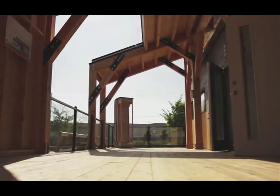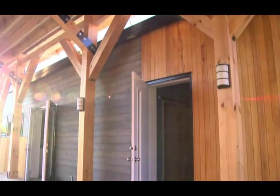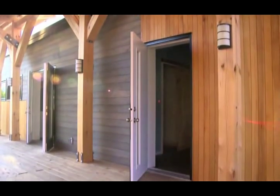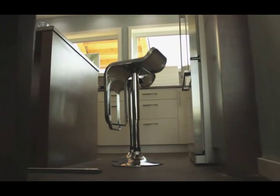Constructed of white pine timbers, the exostructure houses the solar thermal systems and the 7.6 kilowatt PV array, which provide heat and electricity to the home. The structure also provides passive shading to decrease heat gain during the summer months while allowing solar gain during the winter months.